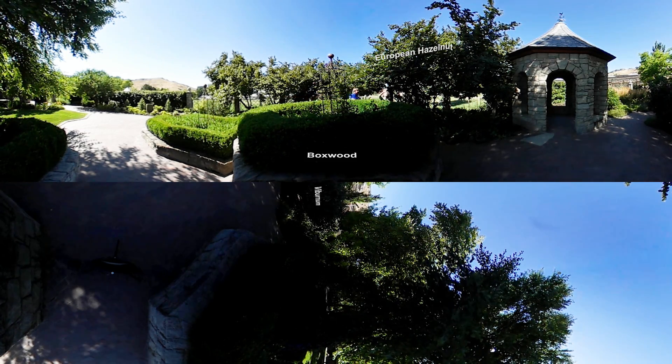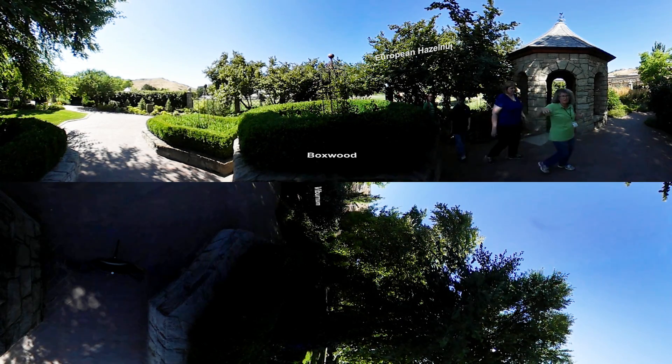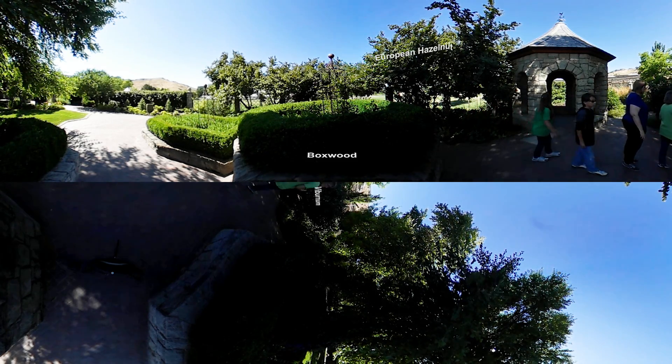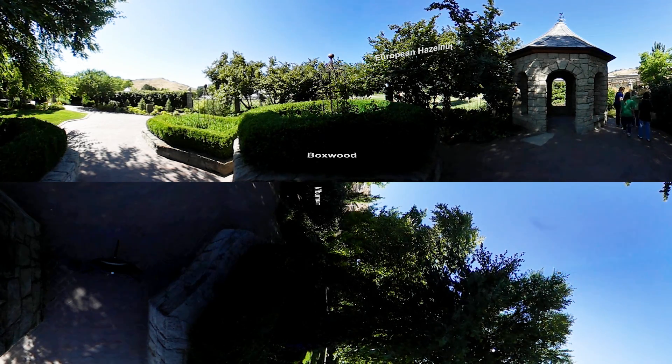Here we have the European hazelnut tree and it's growing nuts similar to what you're going to find in the supermarket. Around here we have boxwoods — you can have them grow closely together to form a hedge, so it's a very useful plant in your garden. And then we have viburnums, and if you come back in the spring they have beautiful flowers that smell fantastic.